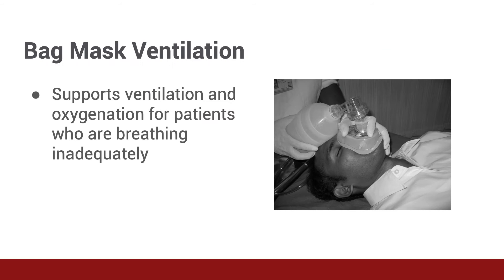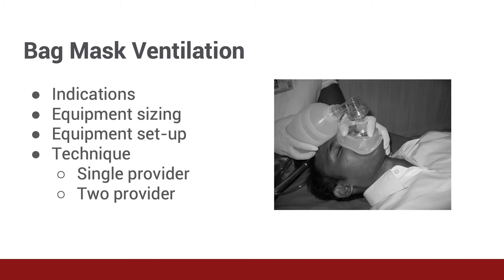Got it. Now that we're familiar with means of keeping the airway open, let's discuss bag mask ventilation. Dr. Newberry, what is bag mask ventilation? Bag mask ventilation is a technique by which we can manually provide positive pressure to support the oxygenation and ventilation of patients who are breathing inadequately. This is truly a life-saving procedure.